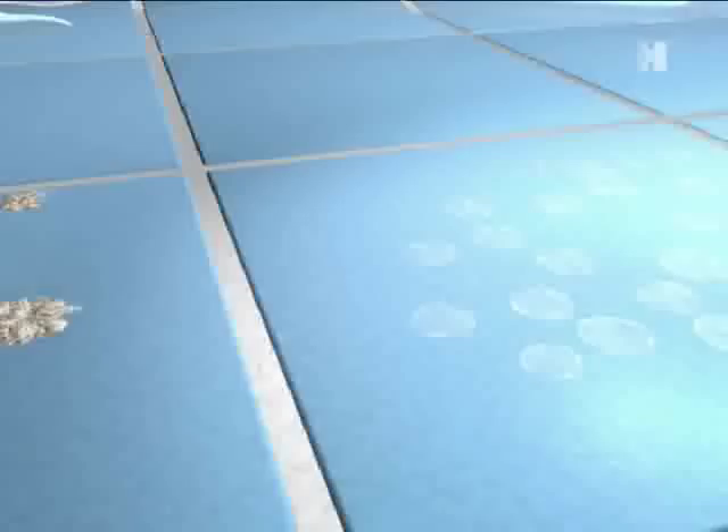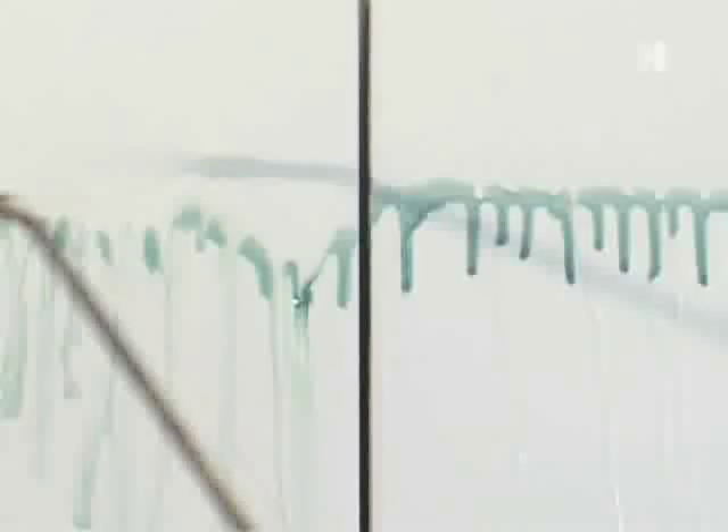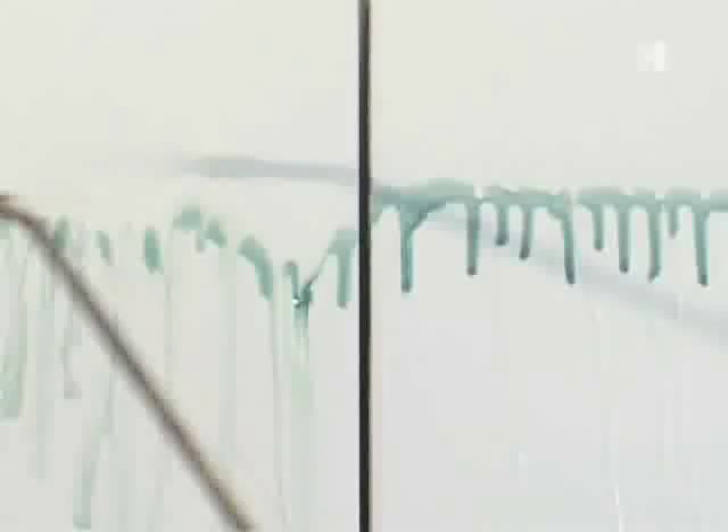HydroTect, on the other hand, makes tiles hydrophilic. Water is distributed as a fine film and washes away any residues. Cleaning becomes child's play. On the left, a HydroTect tile; on the right, a conventional tile. Old engine oil is applied to both of them. As you see, the hydrophilic properties of the HydroTect tile make it easy to clean. The oil is washed off, leaving hardly a trace.